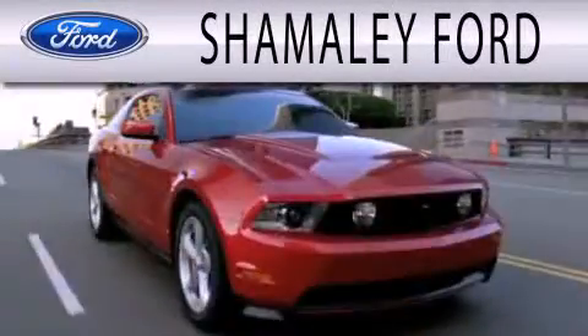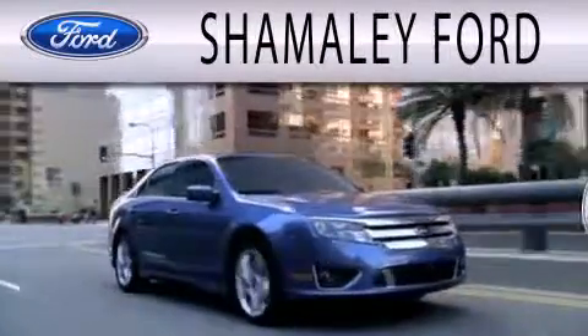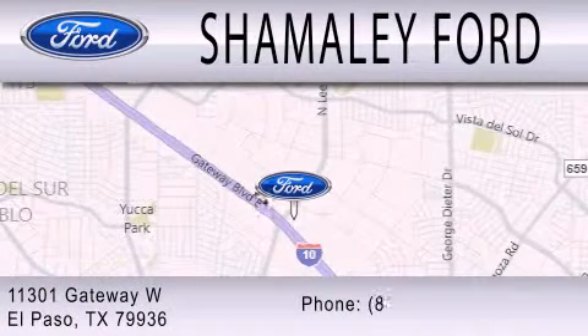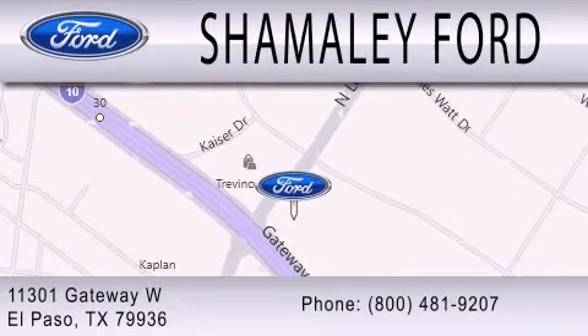Shamaley Ford is dedicated to doing everything possible to ensure that the experience you have selecting your next vehicle is as pleasant as possible. We are located at 11301 Gateway Boulevard in El Paso. Thank you.